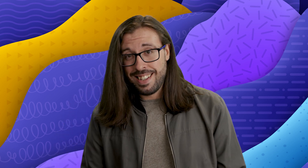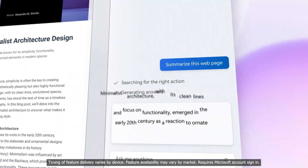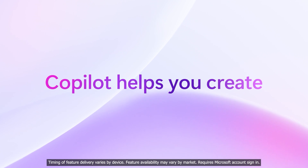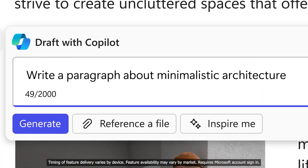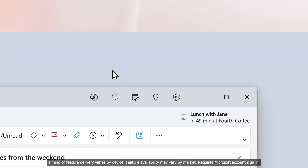A really useful tool that I know I'll be using is having Copilot give me writing assistance. Whether it's a Word document or an email, you can copy your piece of writing, paste it into Copilot, and then ask Copilot what you want it to do. Maybe you want it to make that piece of writing shorter or maybe more professional sounding. Maybe you want to add a few jokes. It's up to you.